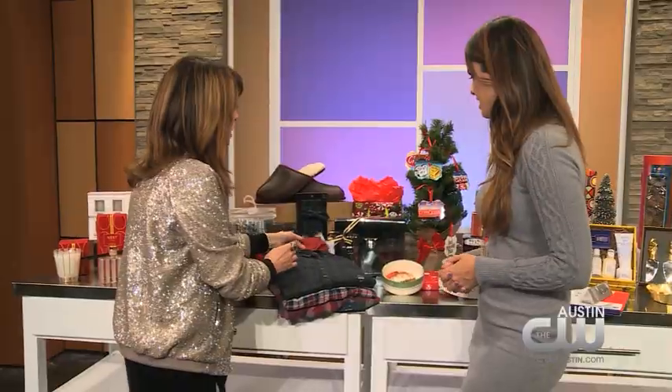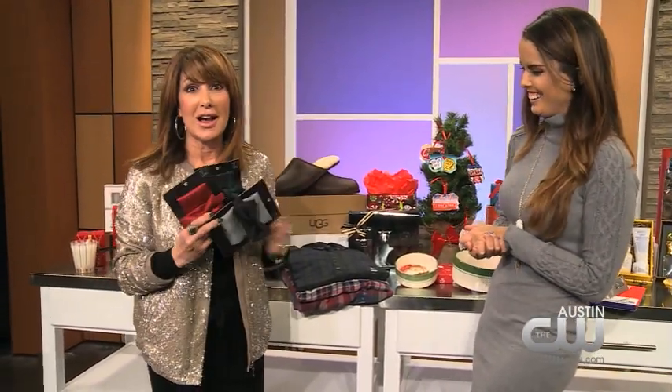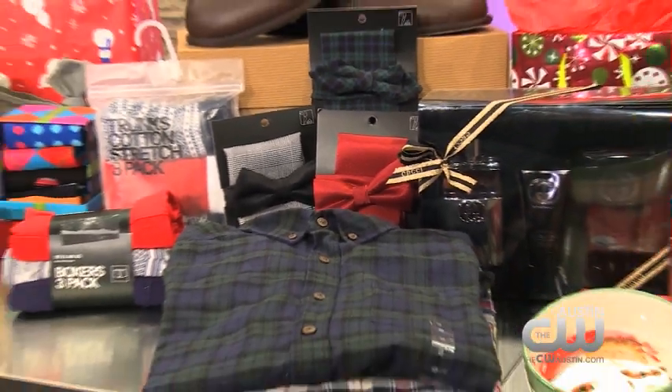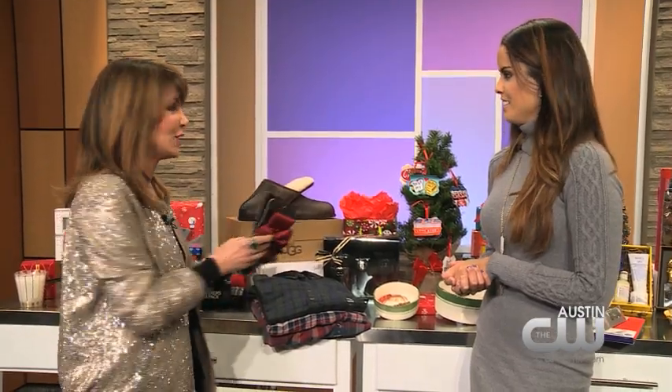Now let's talk about men's trends — bow ties! More bow ties. This is a really on-trend look, and these are $14.95 at H&M. A lot of fashion for a little bit of money.